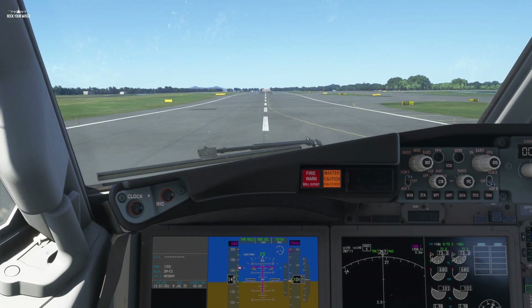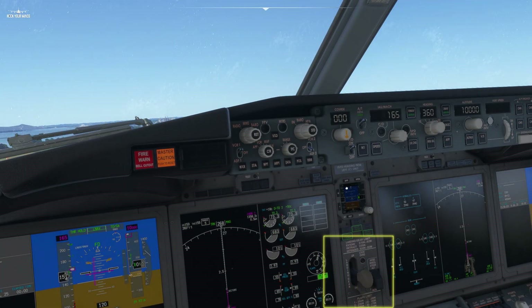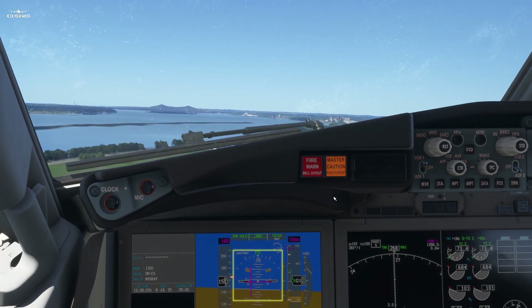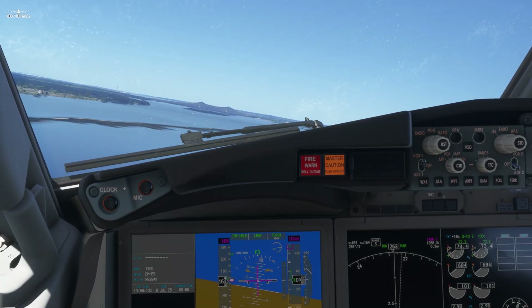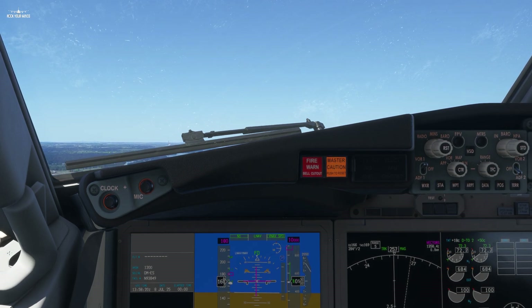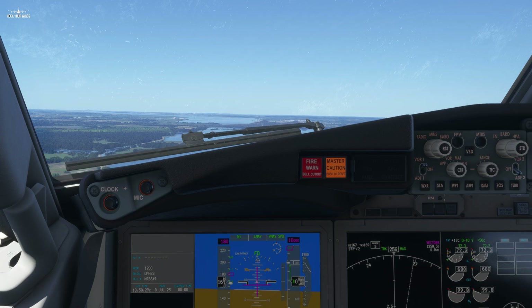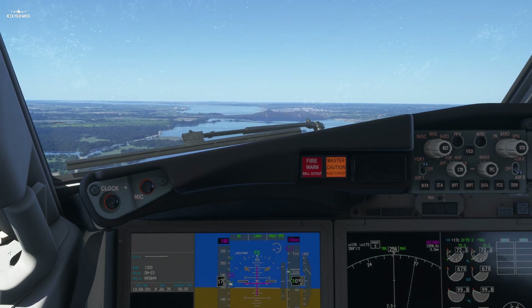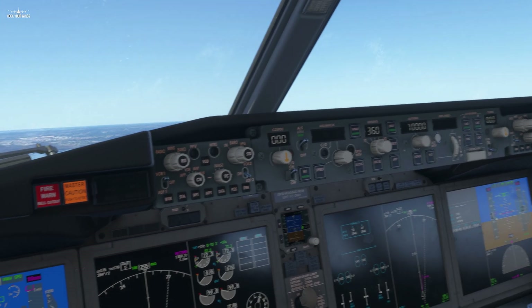Approaching the rotation speed, pull on the yoke in order to maintain 10 degrees pitch. Positive rate — gear up. At this point, your unique focus should be on the flight director, trying to follow it as best as you can. The horizontal component of the flight director will give you the correct pitch to maintain the selected speed. The vertical component will guide your plane through the departure path. Now that the plane is in a stabilized climb, we can enable the autopilot to take care of this job for us.